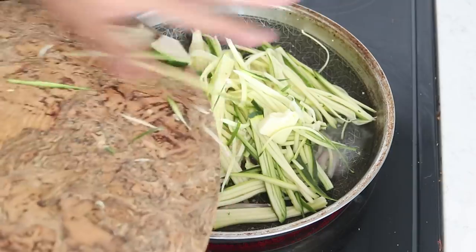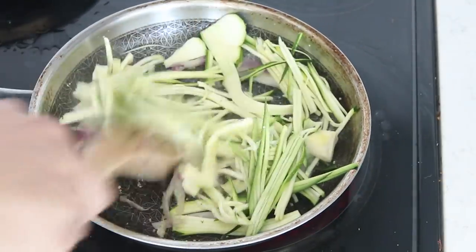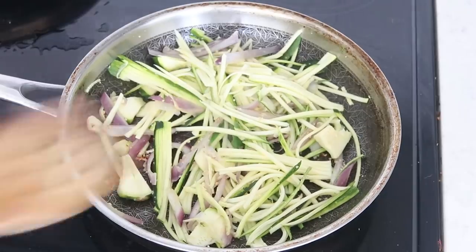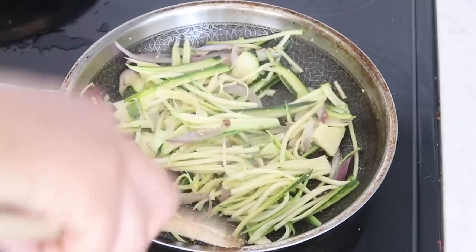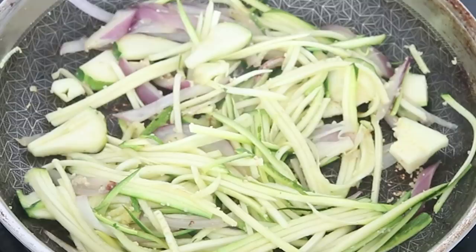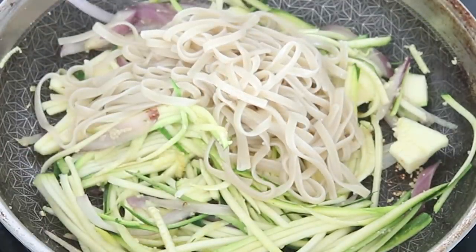Once we've cooked that up for a couple of minutes, we can add in our zucchini noodles. I do want to cook them up because it's just better. As you can see, I've also added in some chunks of zucchini as well — let's not waste any. We just cook that up ever so slightly and then we can add in our finished rice noodles.